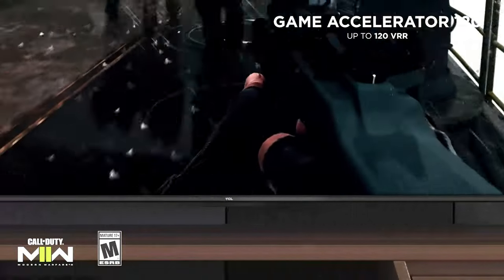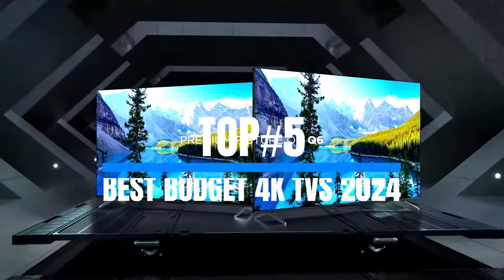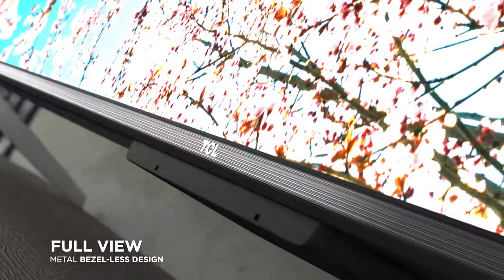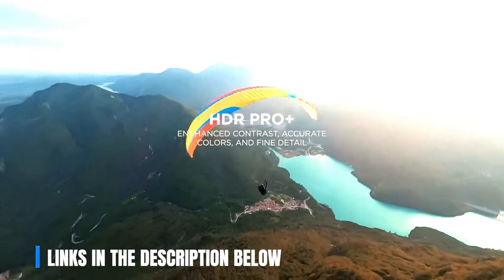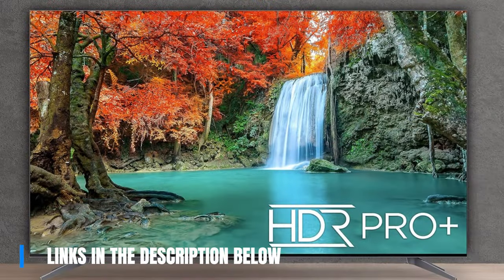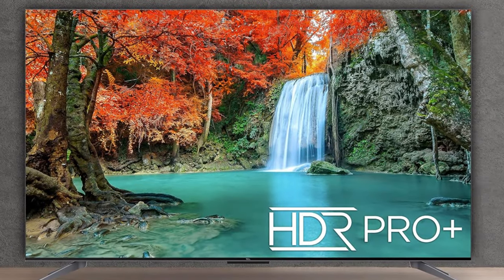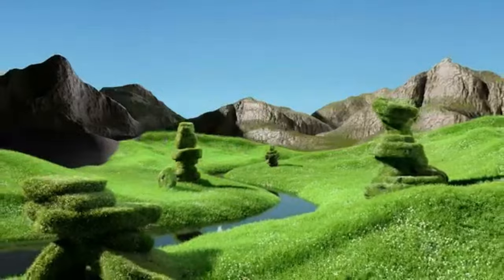Now as we unveil the top 5 best budget 4K TVs of the year, showcasing advancements in speed, quality, and versatility that are revolutionizing industries worldwide. Click the link in the description to explore their remarkable features, then join us as we start the video and uncover the endless possibilities of these high-quality TVs. So let's embark on this exhilarating journey together.